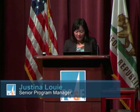Good afternoon. My name is Justina Louie. I am a senior program manager in the Supply Chain Strategy Group, and I manage the Green Supply Chain Program here at PG&E.